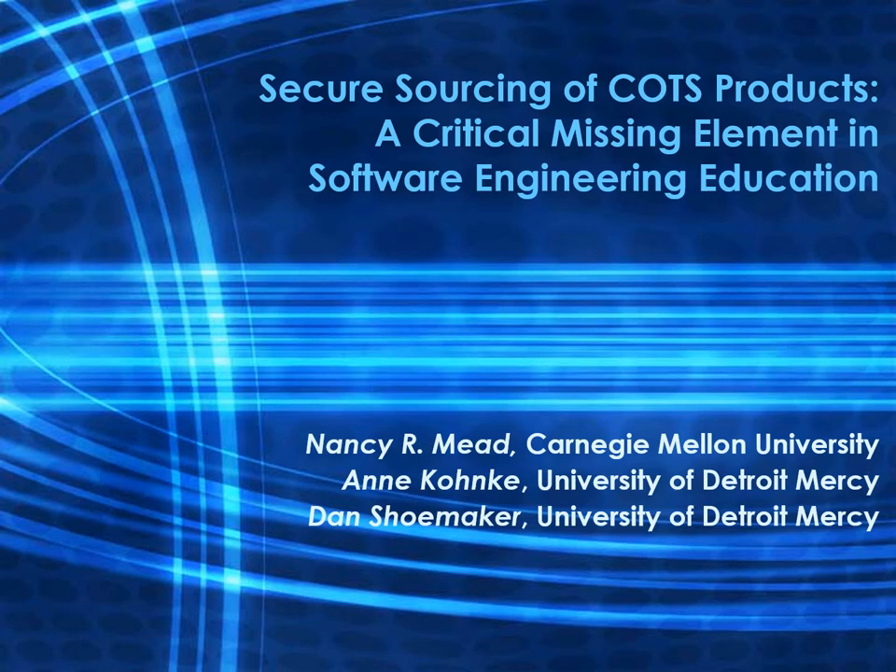The title of our paper is 'Secure Sourcing of Commercial Off-the-Shelf Products: a Critical Missing Element in Software Engineering Education.' The authors are Nancy Mead from Carnegie Mellon University, Ann Conkey from the University of Detroit Mercy, and Dan Shoemaker, also from the University of Detroit Mercy.